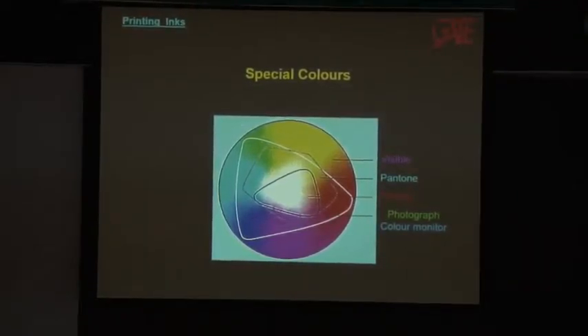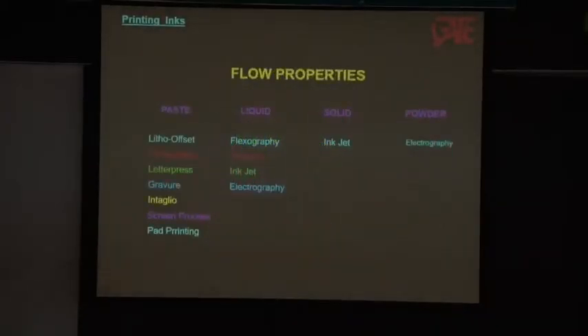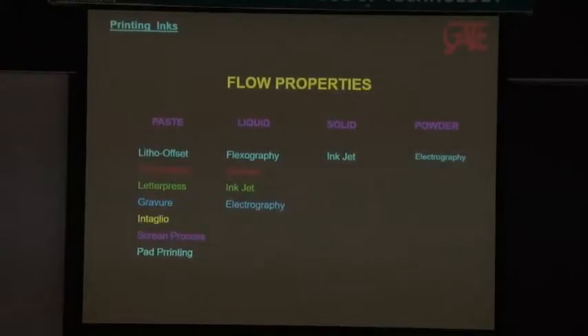We need to apply what we call colour management, and I'm talking in a much wider sense — not just creating a profile and applying it. When it comes to inks, the basic colour is coming from the ink. Even if you take black ink, it is going to produce an impression of black in your eye because light is absorbed by the black and reflected by the white paper, so that contrast creates the impression. There are different kinds of inks for different printing processes. We have paste inks, liquid inks, solid inks, and powder inks — which people may call toner.